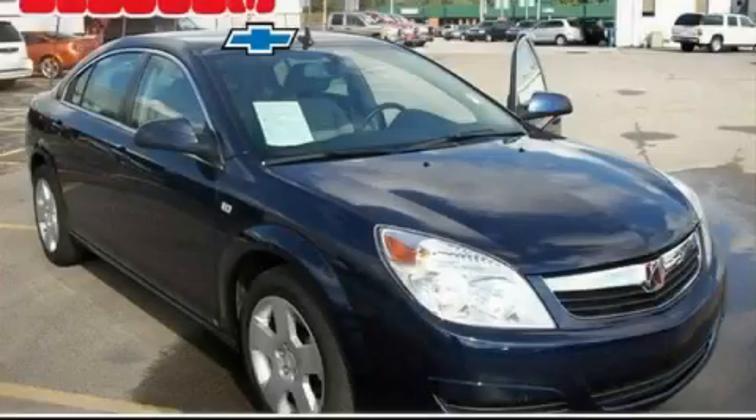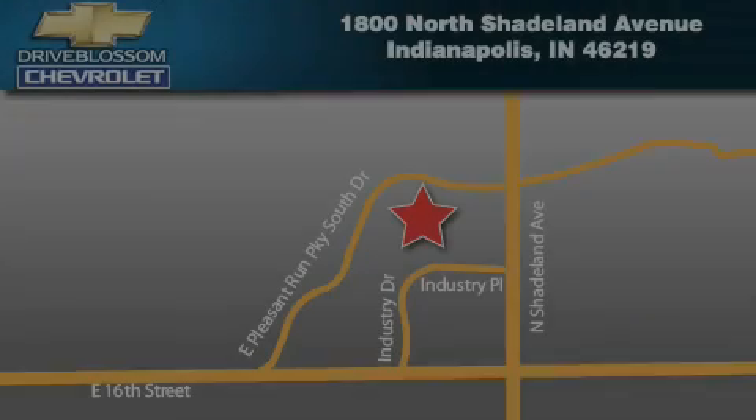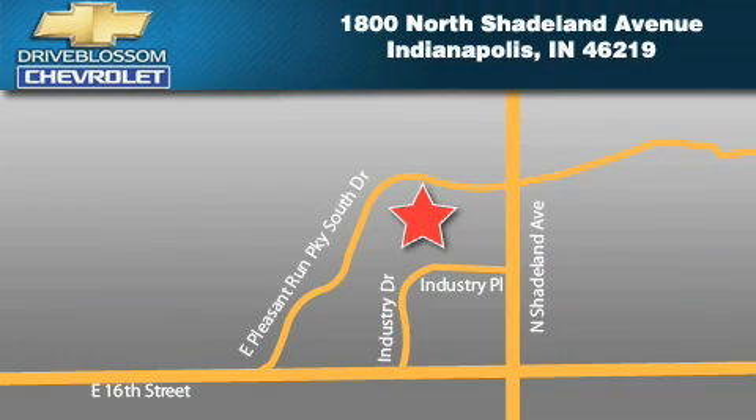Stop by today and test drive this car for yourself. Blossom Chevrolet is located at 1800 North Shadeland Avenue in Indianapolis. Our goal is to exceed all of your expectations to ensure that you'll return for future visits.